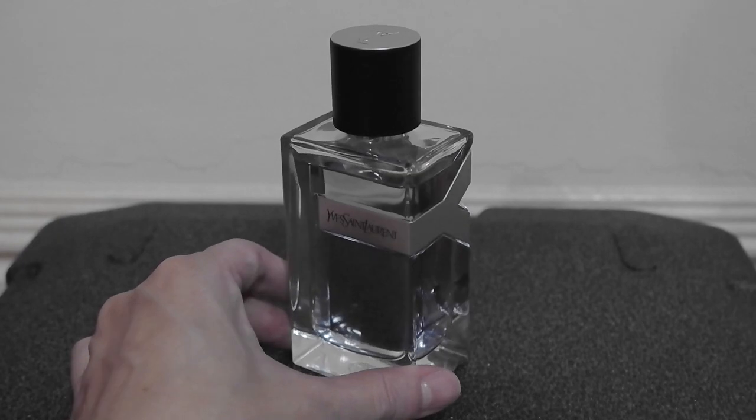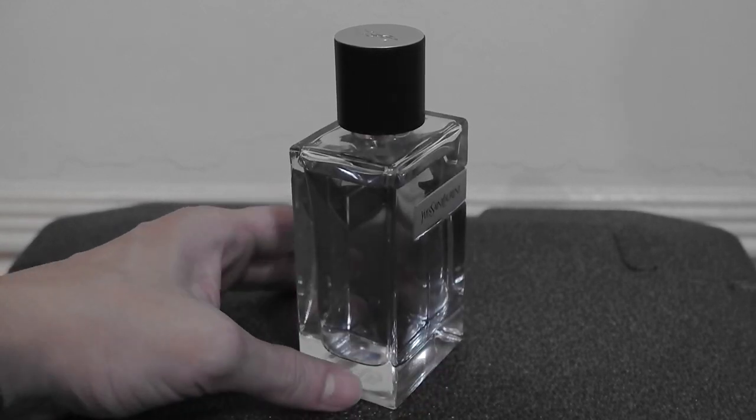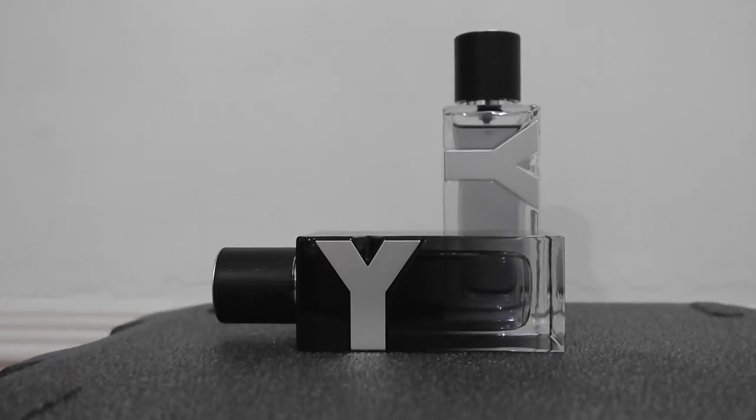Now let's go into the notes comparison of these two. Starting with the EDT: it opens with transparent ambergris — I think it's ambroxan — which gives it a sweet, amber, musky feel. There's bergamot at the top, which is widely used in today's blue perfumery, and surprisingly, aldehydes. It's been a while since I've encountered aldehydes in a male fragrance. Dominic Ropion, the creator of both the EDT and EDP, deserves credit for the aldehydes — they make it very bright, sparkly, and citrusy.